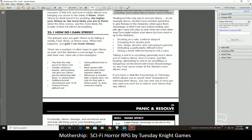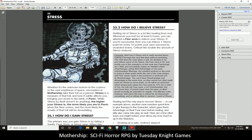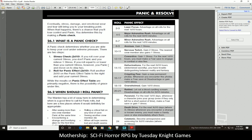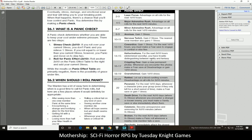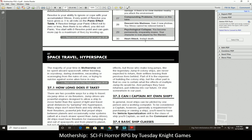The primary way you gain stress is by failing a sanity, fear, body, or armor save — when this happens you gain one point of stress. To relieve stress, whenever you rest at least six hours you can attempt a fear save to relieve it. Here are the results of stress and the panic effects. Resolve is your ability to ignore and cope with accumulated stress, and that will affect your roll on your panic roll.